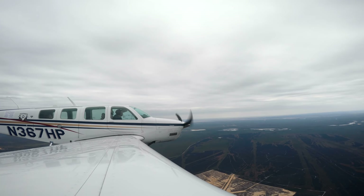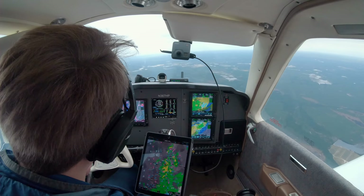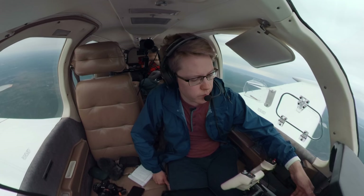Atlantic City Approach, Bonanza 367 Hotel Papa, 4,000. Bonanza 367 Hotel Papa, Atlantic City Approach, Atlantic City altimeter 2990. 2990. Love the videos man, keep up the good work. Oh awesome, thanks. That's cool.